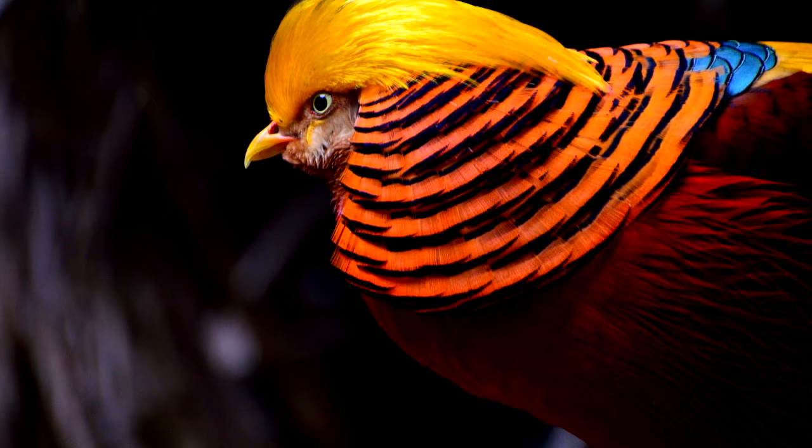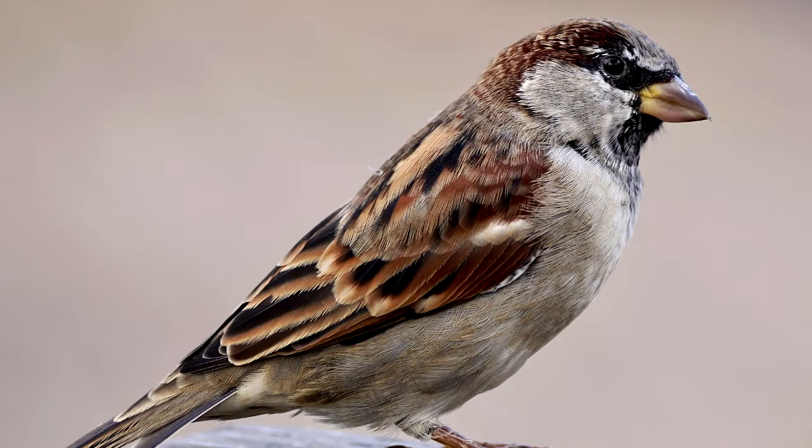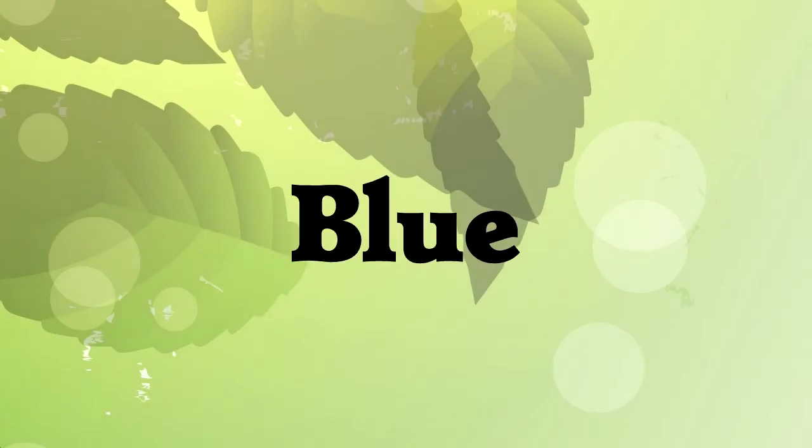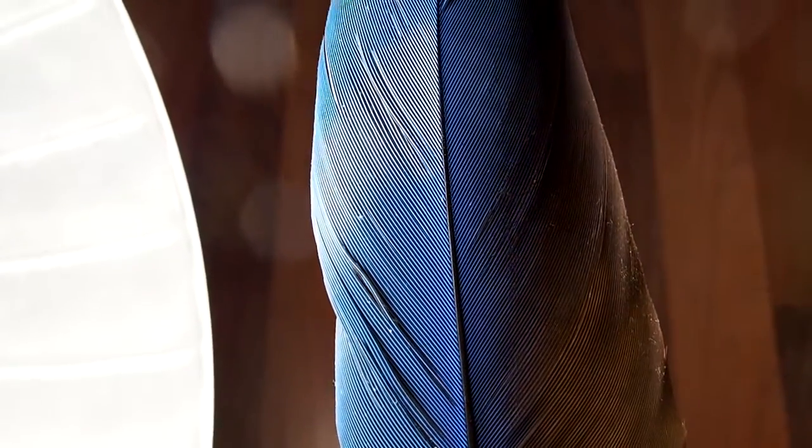Birds have different pigments in their feathers. Red, yellow, orange, black, and brown are all pigments. But there are colors which use more unusual methods to appear. Blue. This feather looks blue, but there are no blue pigments in it — there's no blue chemical — so if you look through the feather at a light, the blue disappears. Instead of a blue pigment, these feathers have small air bubbles that are just the right shape on the nanometer scale to reflect only blue light.